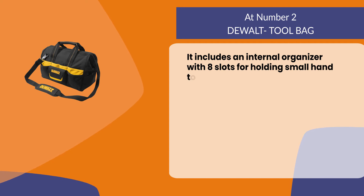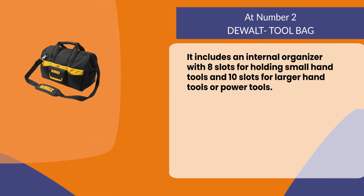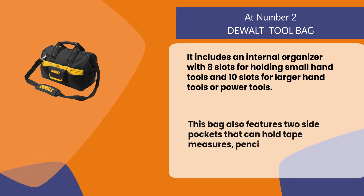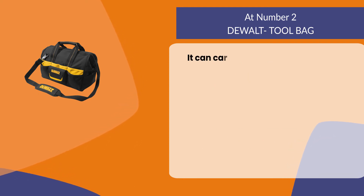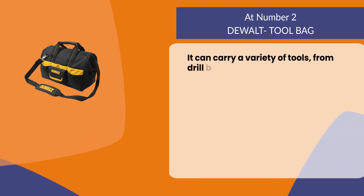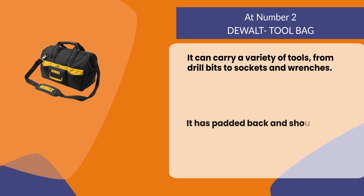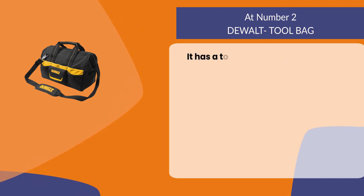At number two, the DeWalt tool bag. It includes an internal organizer with eight slots for holding small hand tools and ten slots for larger hand tools or power tools. This bag also features two side pockets that can hold tape measures, pencils, screwdrivers, etc. It can carry a variety of tools from drill bits to sockets and wrenches.